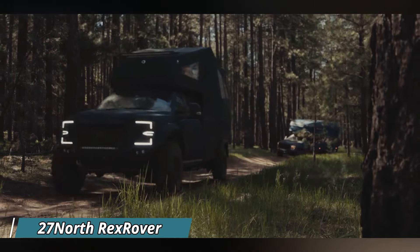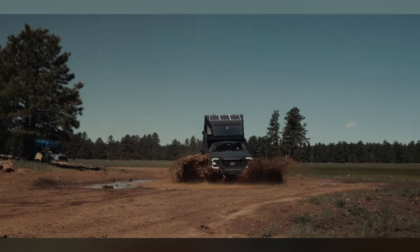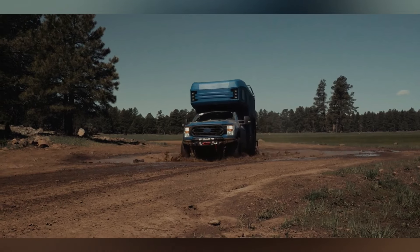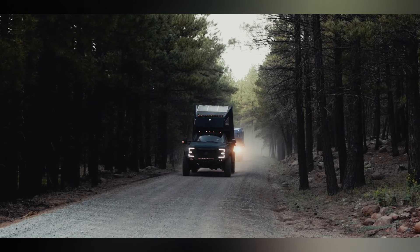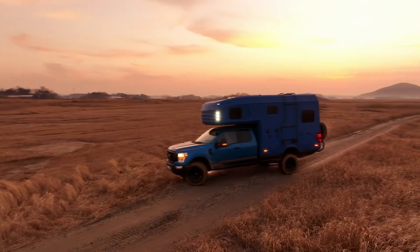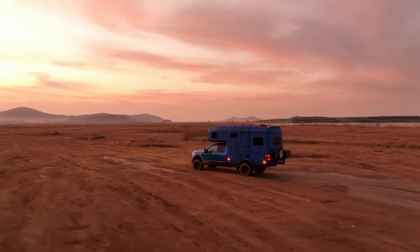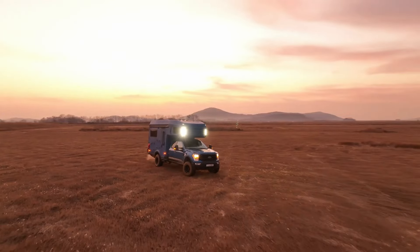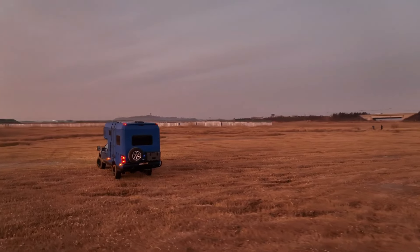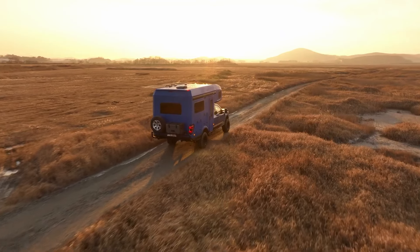Imagine conquering any terrain with a home on wheels that feels like a luxury hotel suite. The 27 North Rexrover is an off-road beast built on a powerful Ford F-350 chassis. Inside, it's an adventure-ready oasis — think a spacious king-size bed for ultimate relaxation after a day exploring. A well-equipped kitchen with a microwave, induction cooktop, and even a built-in washing machine lets you whip up gourmet meals or clean up after a dusty hike, all on the go. Clever design features like hidden storage and dimmable LED lighting make it surprisingly roomy and comfortable, all for a starting price of around $200,000.